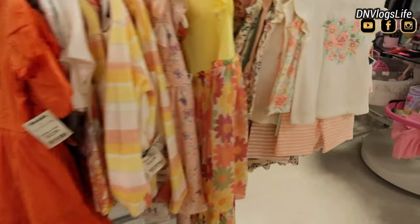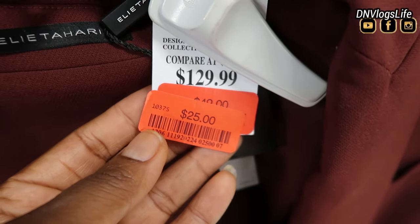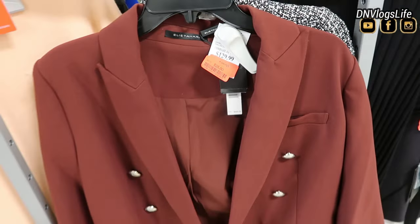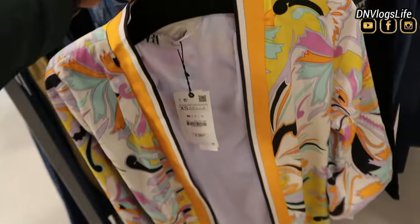They also have very cute outfits in terms of low, low prices. When I say low prices, this used to be $129.99 compared, and it's now $29. It's a blazer.